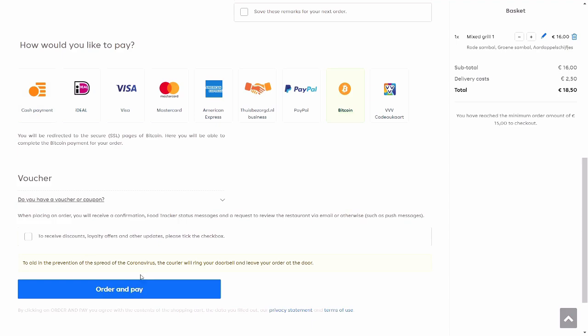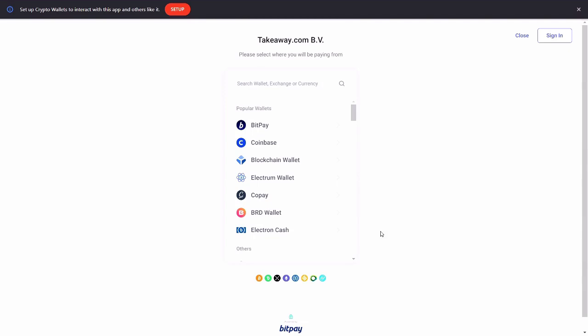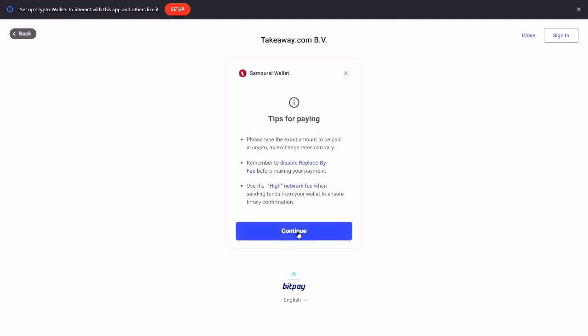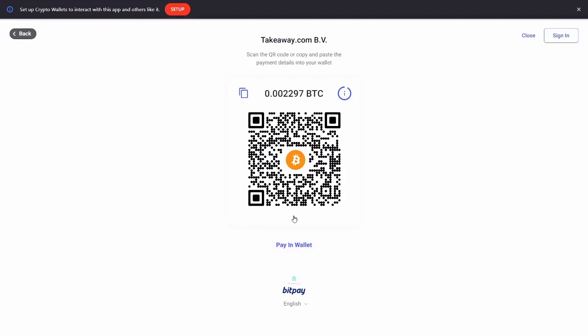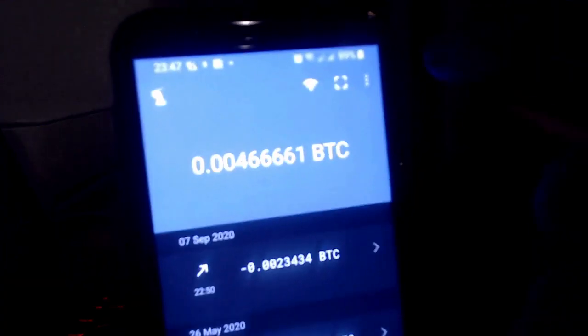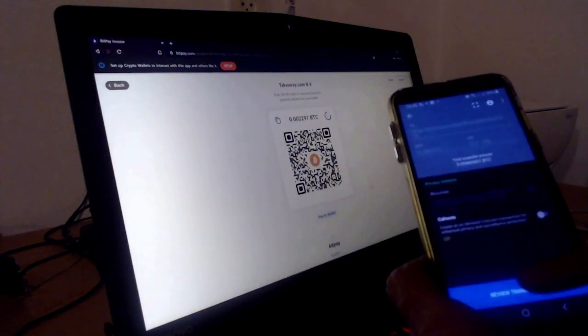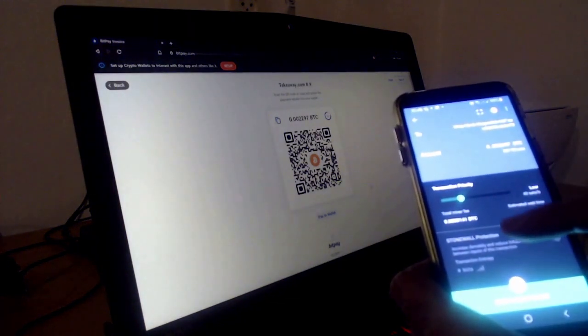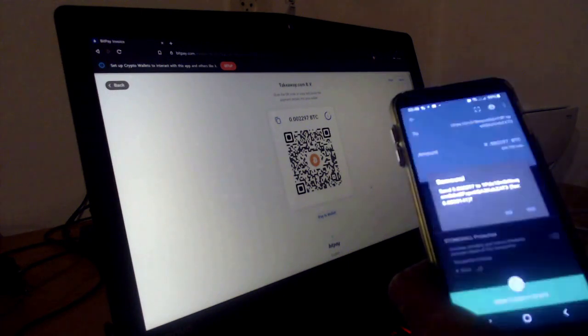This will lead you to the takeaway.com checkout page from the payment processor BitPay. Now you can enter which Bitcoin wallet you will be using to pay the order — in my case, Samourai Wallet. Click continue. Enter your email address again to receive payment confirmation, then press submit. Now the amount to pay in Bitcoin shows up with a QR code, which we can scan with our wallet app. When I open my wallet, I press to activate the scanner and simply scan the QR code, which will automatically enter the necessary transaction details. Then press review transaction. Now I can double check the transaction data and optionally adjust the fee if needed. Then press the green button again and press yes.